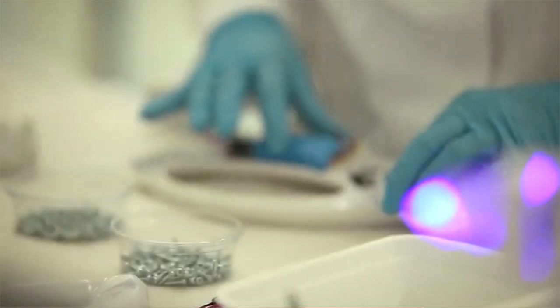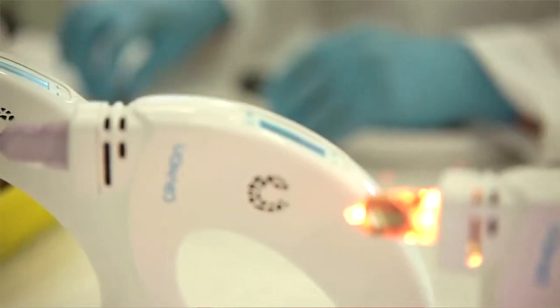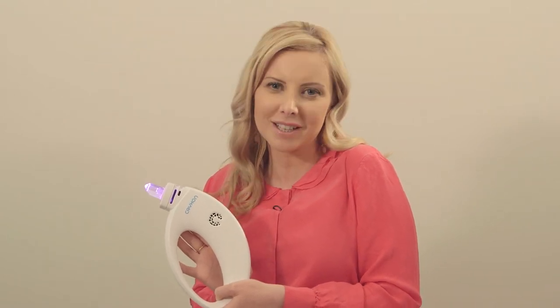Manufactured with German and European technology, the Crixon Crystal Lamp comes with a one year full manufacturer's warranty, so you can be assured of the quality and incredibly high standard of manufacture by Crixon.